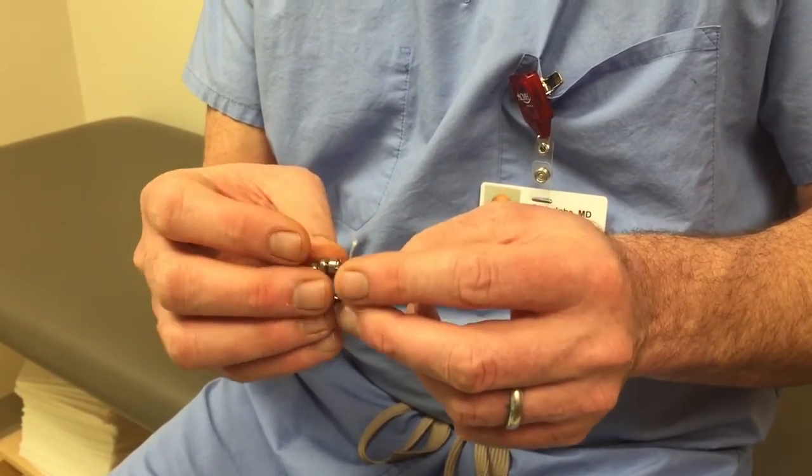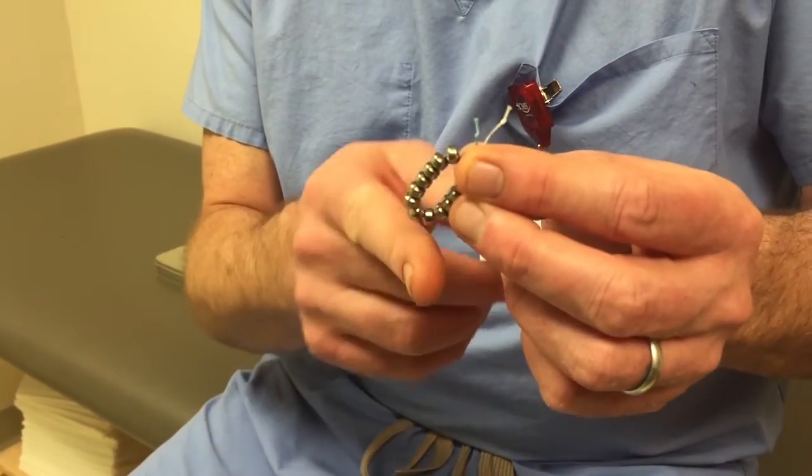The Lynx device is a series of magnetic beads, almost like a series of beads strung together by intervening wires, and it looks like a bracelet. This is put around the end of the esophagus using a laparoscopic approach.